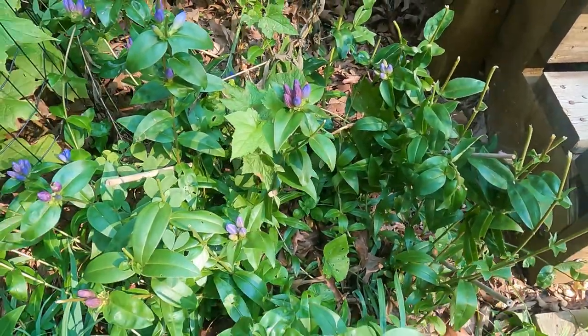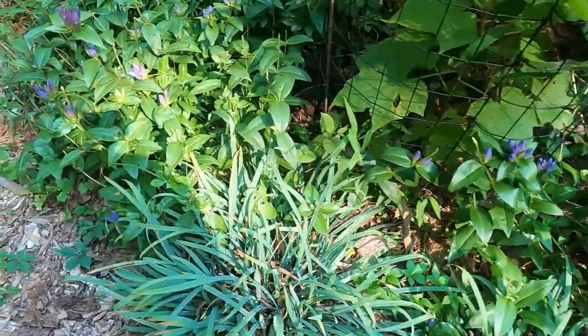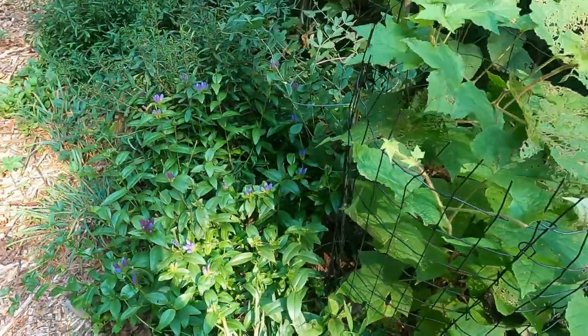This year I think is the first year I've had so many bottle gentian bloom. I think maybe because the plants are getting bigger and having more of a stand.